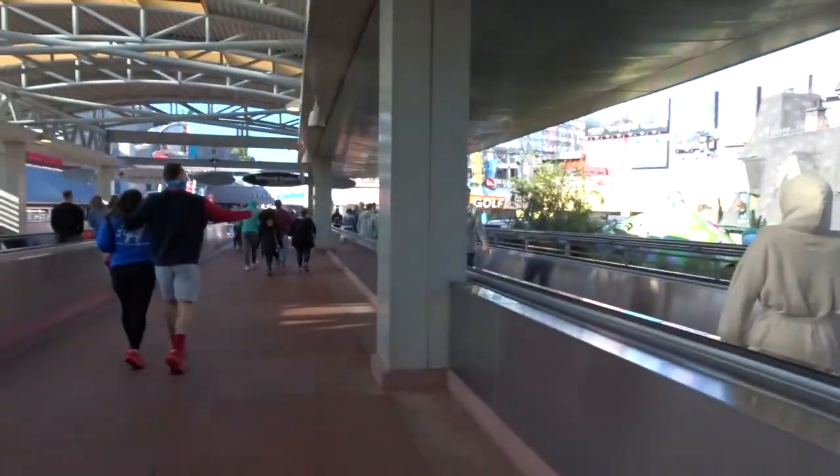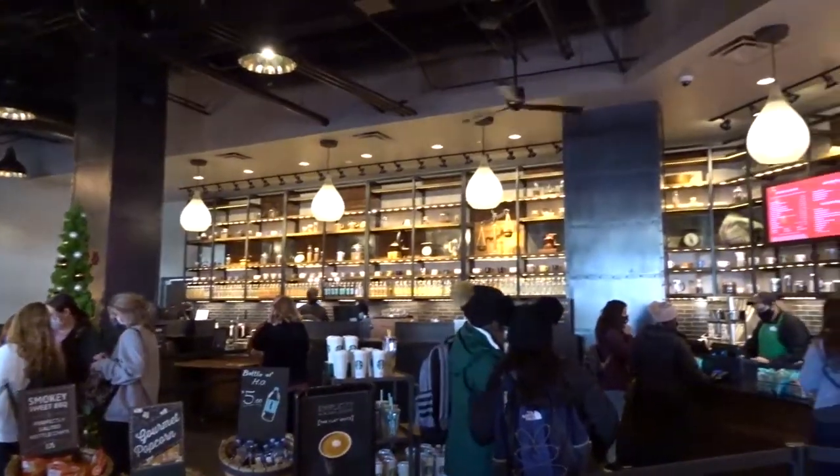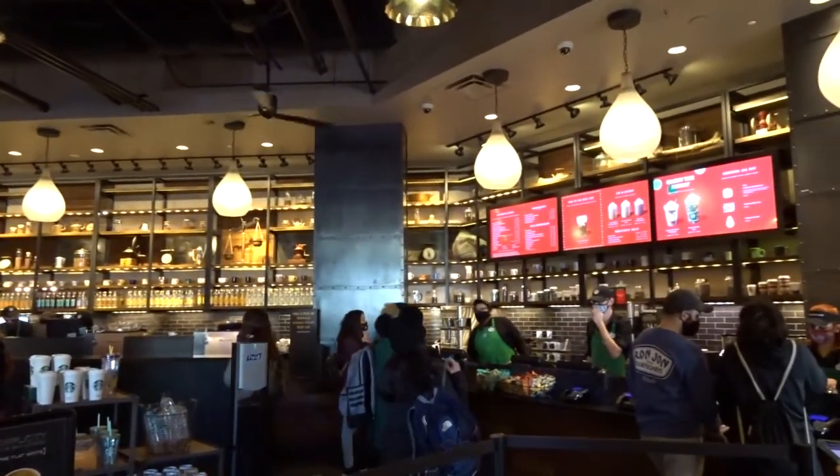Here we go, another day at Universal. This is a really cute Starbucks — it's really big and tall. I love those open shelves.